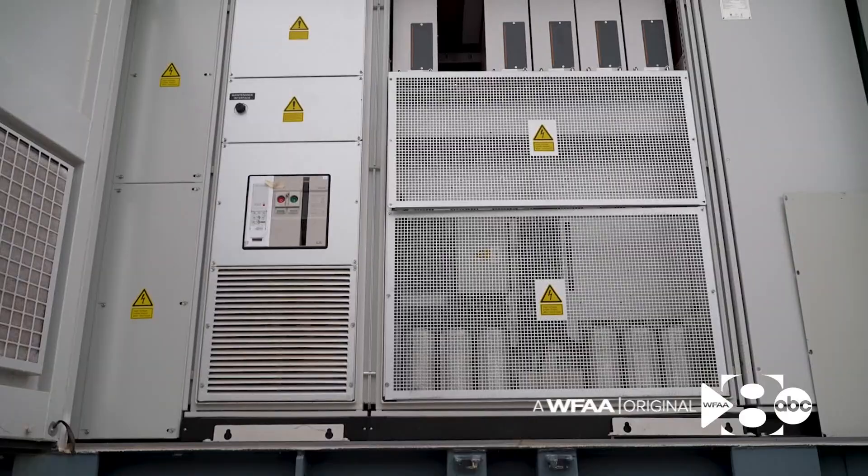There's no mechanical parts, no moving. You just turn them on, turn them off when needed, and they're readily available and instantaneously available.